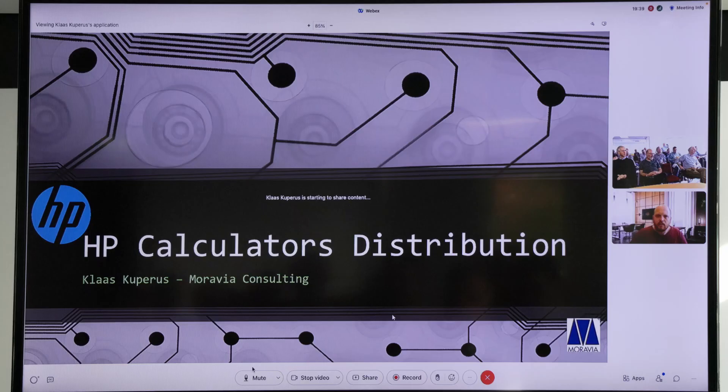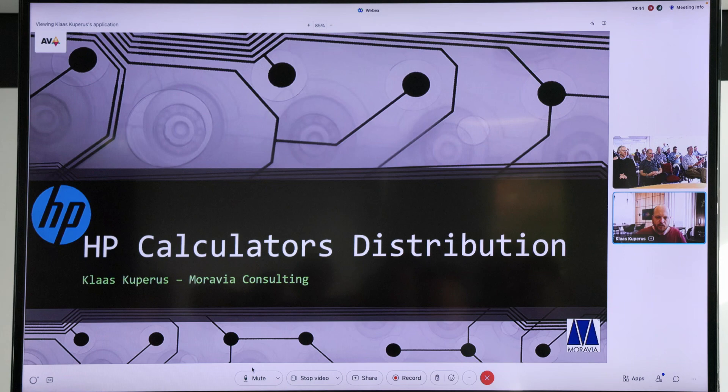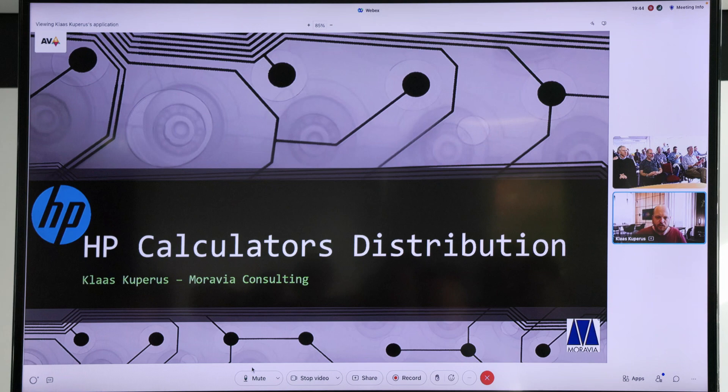If all went well, you currently see the HP Calculator distribution opening sheet. Let me start by introducing myself and then I'll talk a little bit about the company. My name is Klaas Kupiris. I work for Moravia Consulting in the Czech Republic. I am based in Apeldoorn in the Netherlands, so I'm not in the Czech Republic myself.